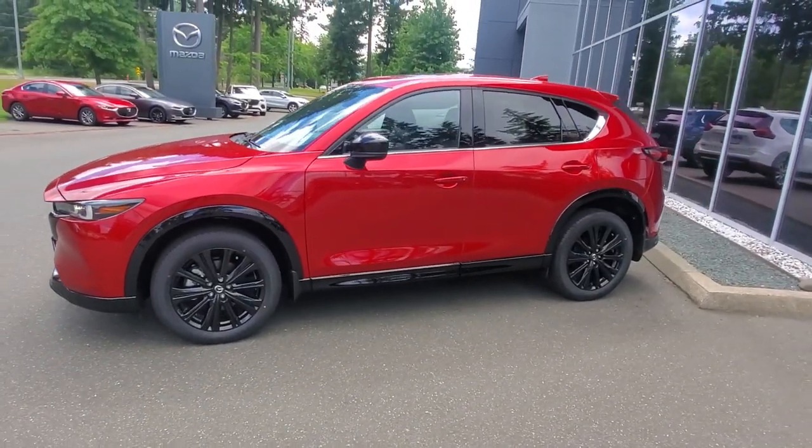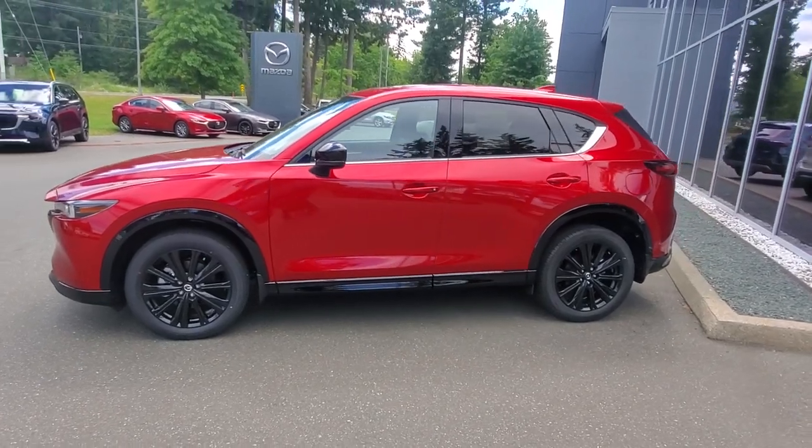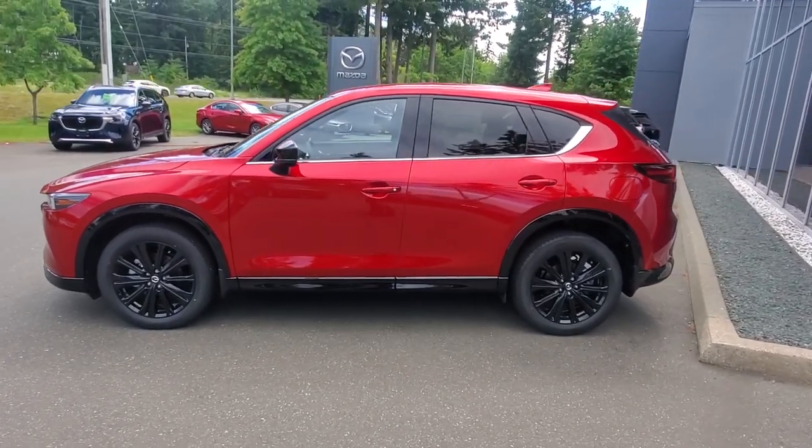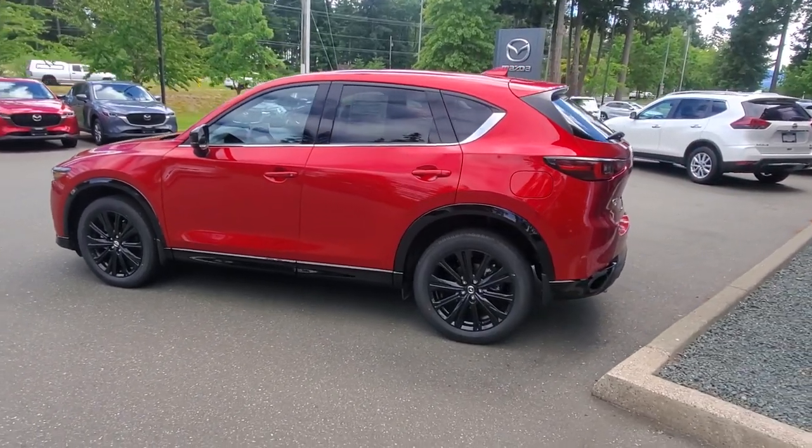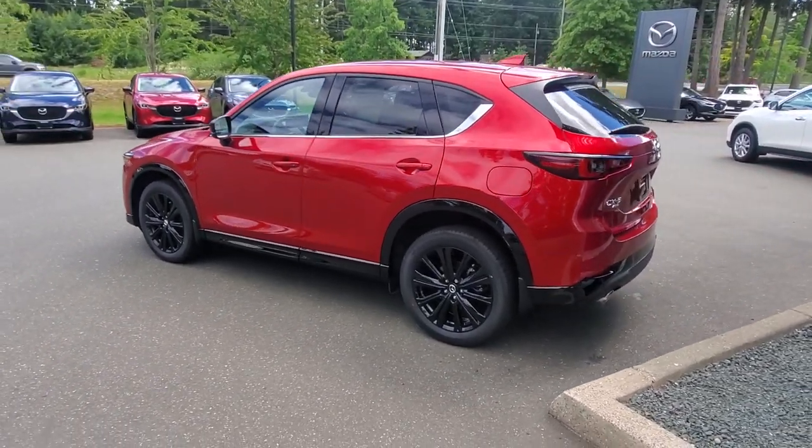The Mazda CX-5 is a best-selling car and has been for a long time. They're extremely safe and get great reports from Consumer Reports, the Insurance Institute for Highway Safety, Car and Driver — everybody loves them, including all the people that bought them.